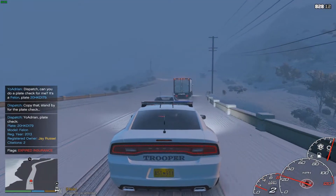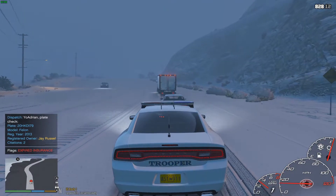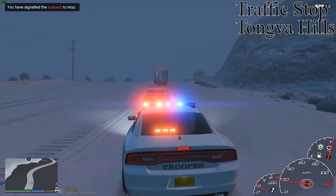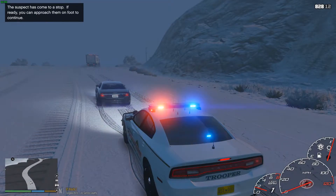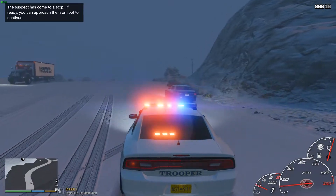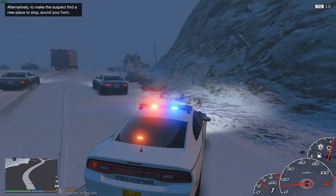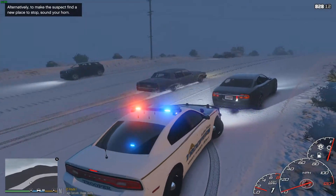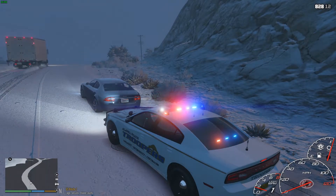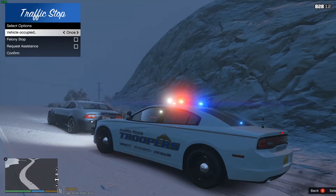Registered to a J. Russell with expired insurance. We're just going to light it up right here — way too fast for conditions. I still haven't thrown in the search mod or LSPDFR Plus, so we're going to stick with the defaults for a little bit. I just haven't really felt like updating the folders. Dispatch, four-Lincoln-18, show me out on a 1038. We're going to be occupied — two times — on the Great Ocean Highway.